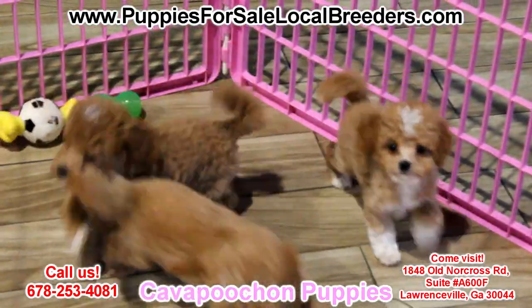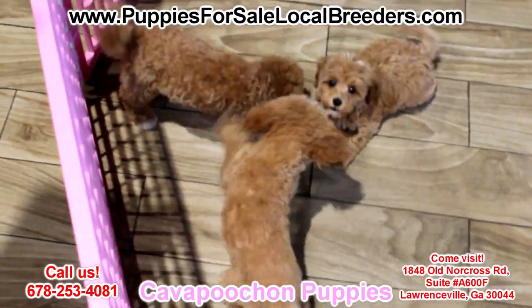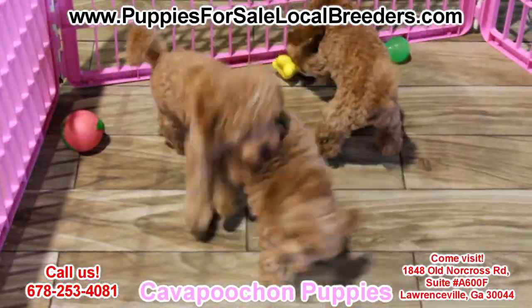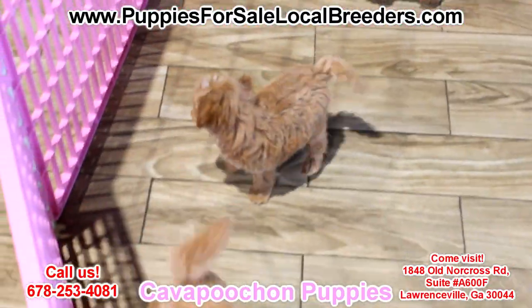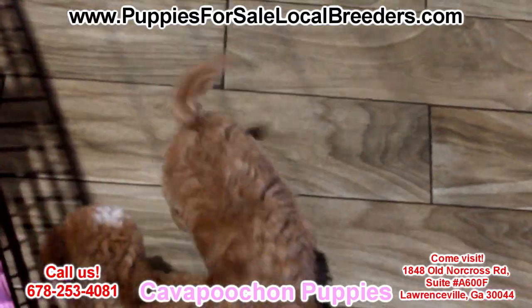Cavapuchon puppies — one of my favorite hybrid breeds, a mix of Cavapoos and Bichons. Little to no shedding. These guys have been microchipped already, have health certificates, and will be ready to go home July 10th. Small, mild-mannered breed.